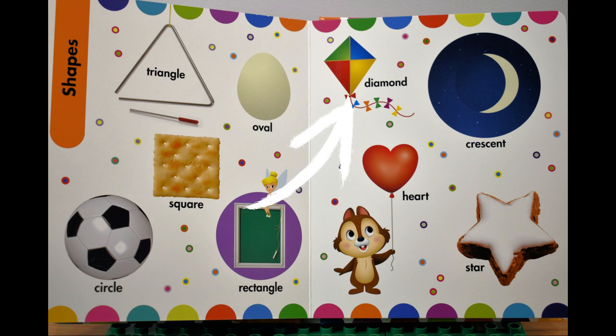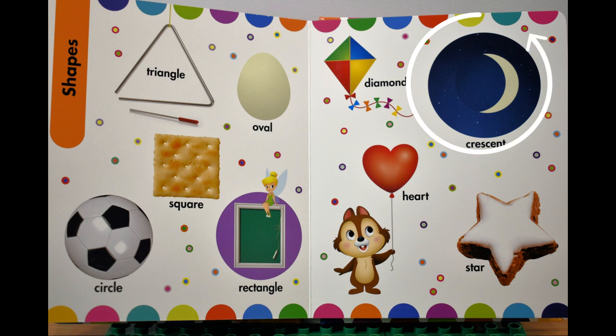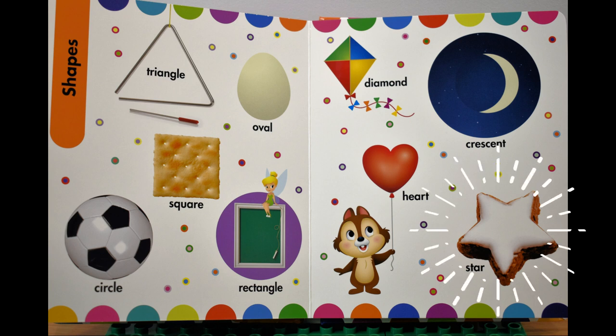Diamond, ромб. Crescent, crescent. Heart, сердце. Star, звезда.